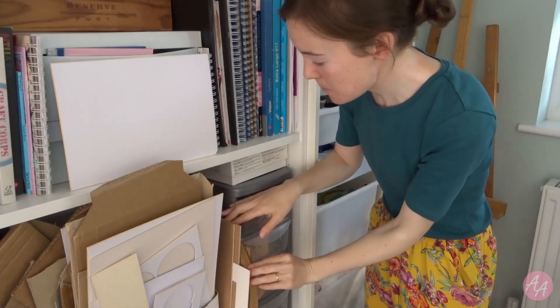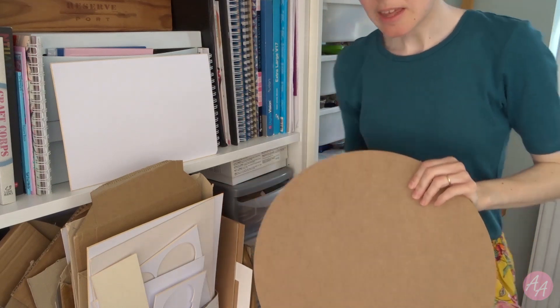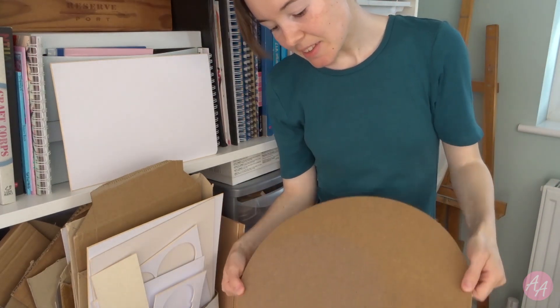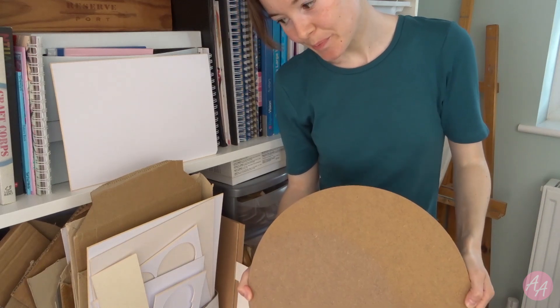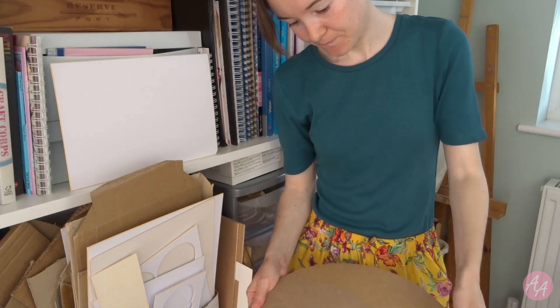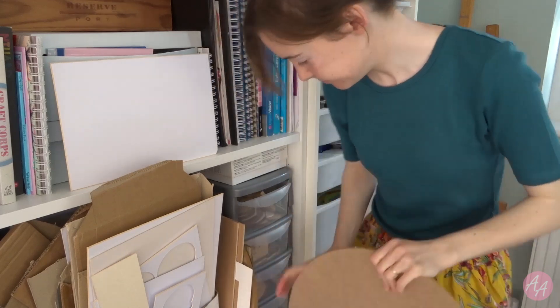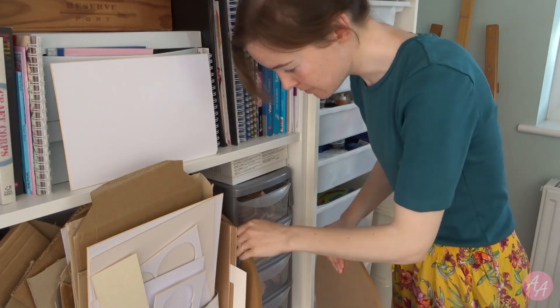Now I have these big — I've got three of them. They're MDF circles and they just seem really useful, but I haven't found a use for them yet. Do I sell those? Yeah, we can put them out. So that's three of them.